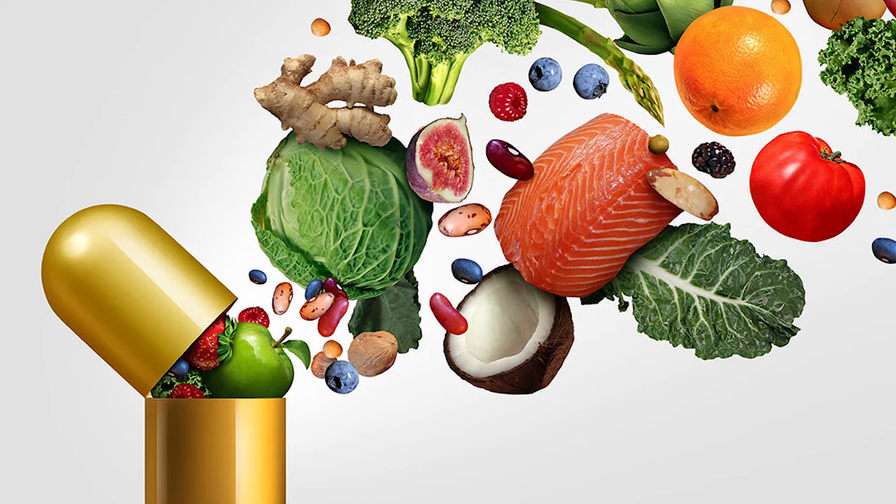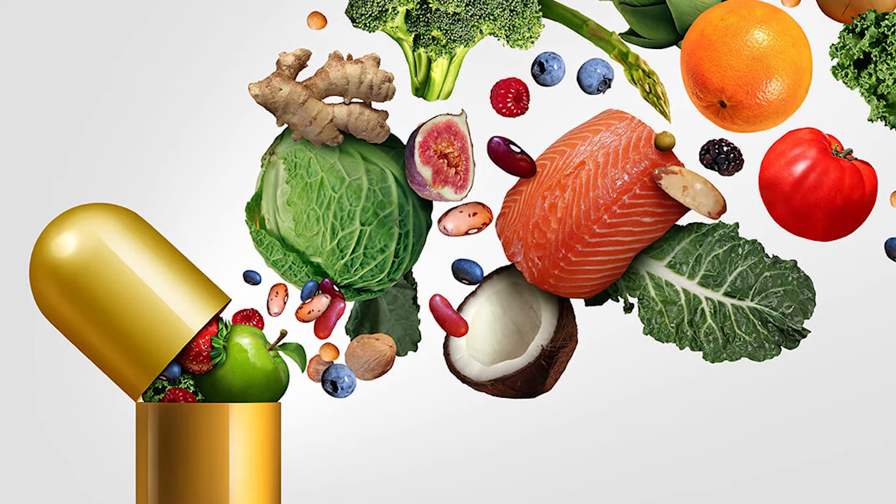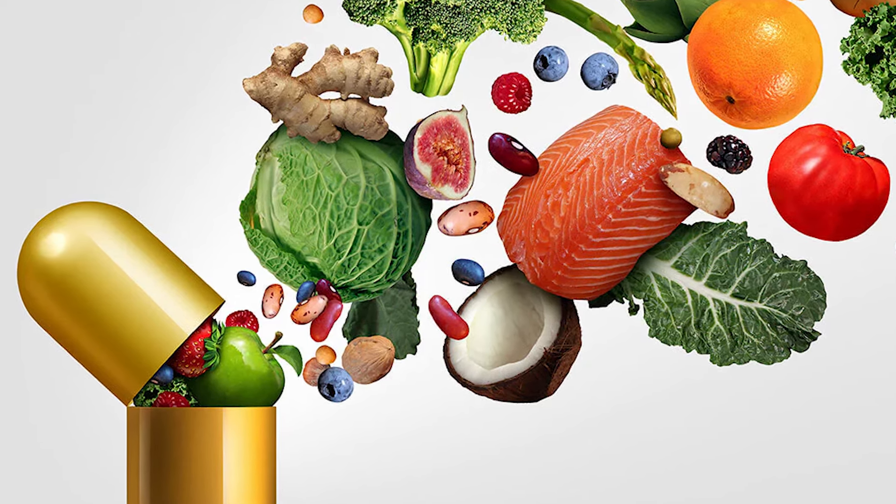Alpha-lipoic acid is a caprylic acid-derived antioxidant. The compound is synthesized in the mitochondria of the cell and is a cofactor in the enzymatic nutrient breakdown. It's also available in red meats, beets, carrots, potatoes, spinach, and broccoli.